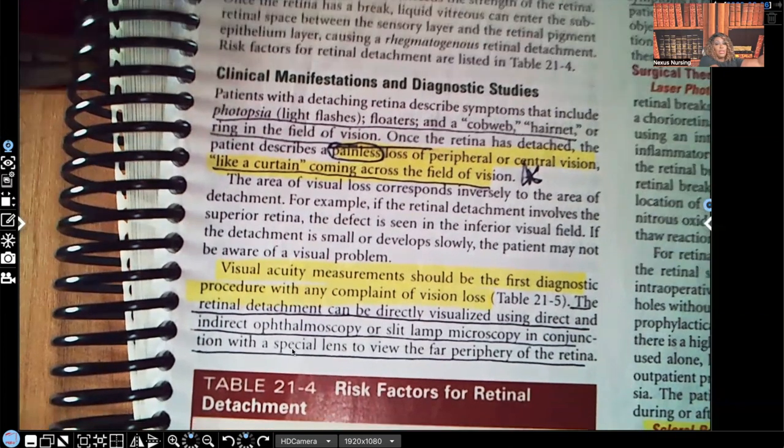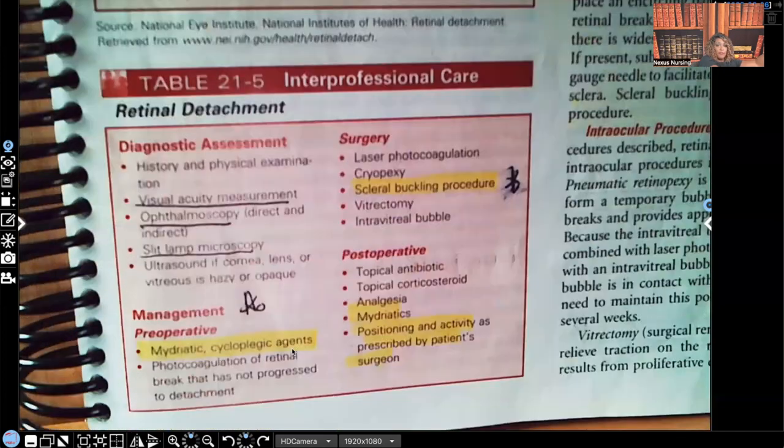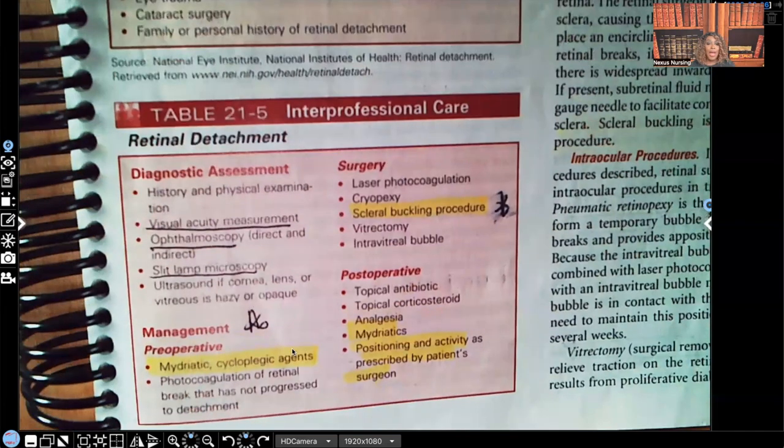Let's take a look at the care and what we'd expect to see for this type of patient — for retinal detachment. I underlined and put a star next to the ones that you're most likely to see as a test question if you're studying for school.